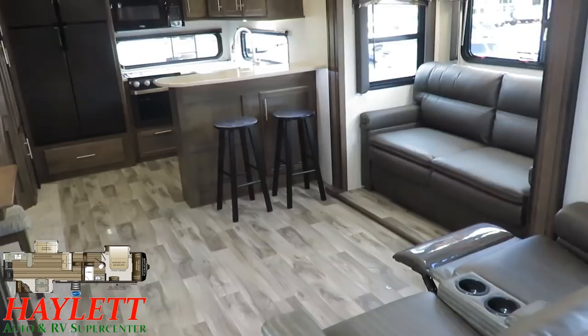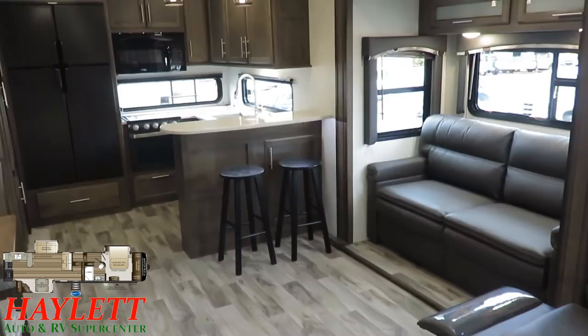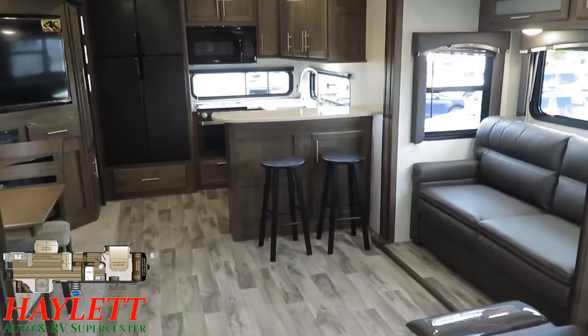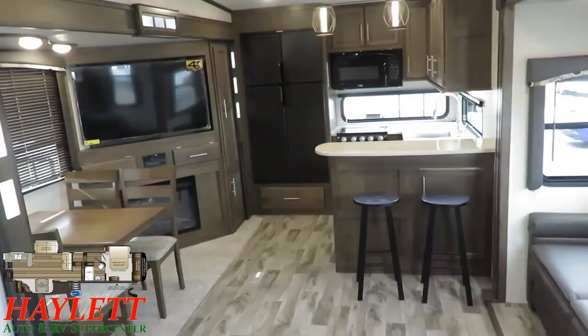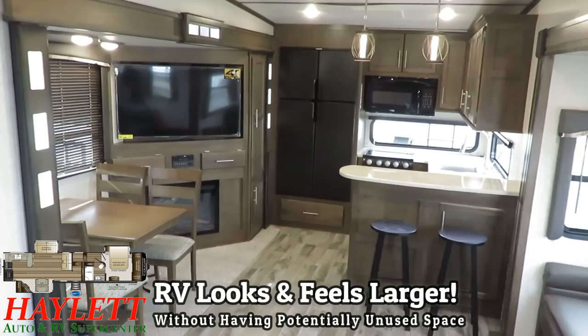There are a lot of models out there that have what I think is wasteful space and wasteful seating — like a theater seat with a pair of trifold hide-a-bed sofas. Very rarely in a couples RV do you need sitting space for six people, or sleeping space for six people. Instead, what we have here is this amazing dining and entertainment station, which is such a more efficient use of space with an awesome rear kitchen.